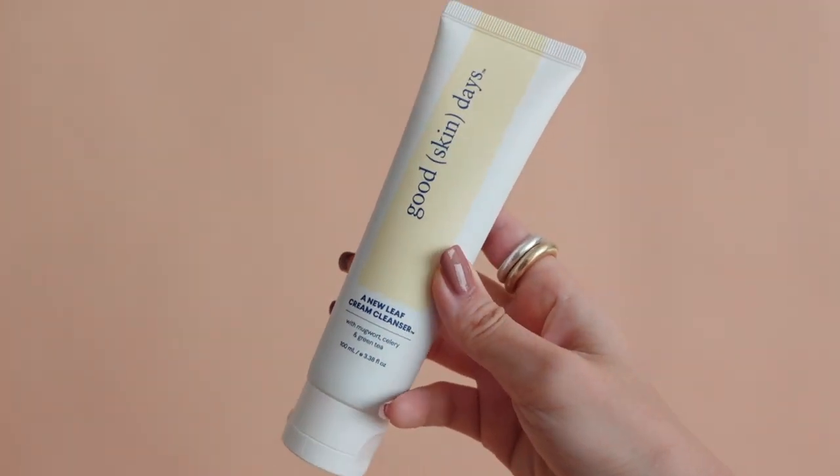We're going to start with skincare. Usually I start with an oil-based cleanser, but because I barely wore makeup this year because of the masks, I rarely used it. So we're going to start with the Good Skin Days New Leaf Cream Cleanser.